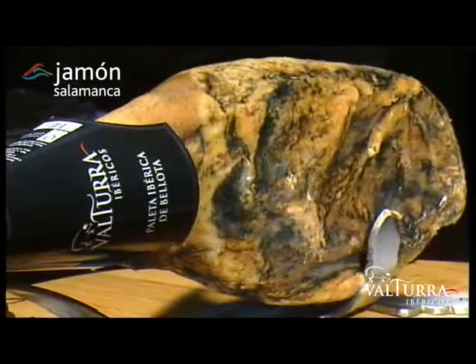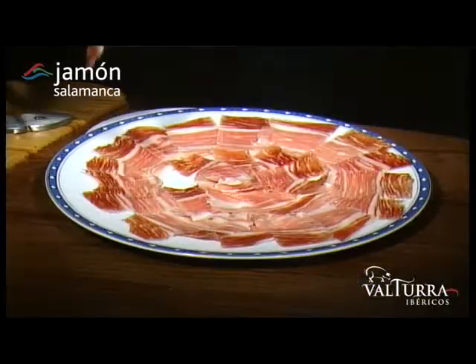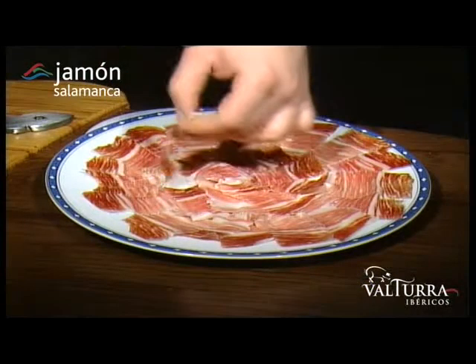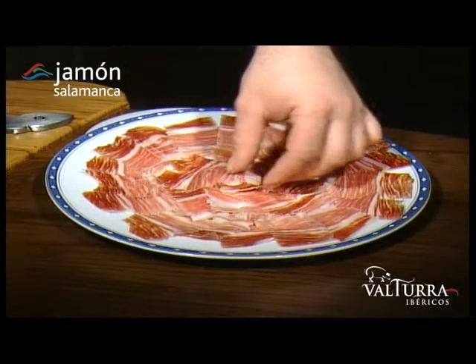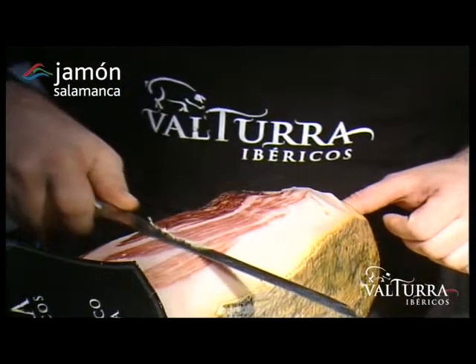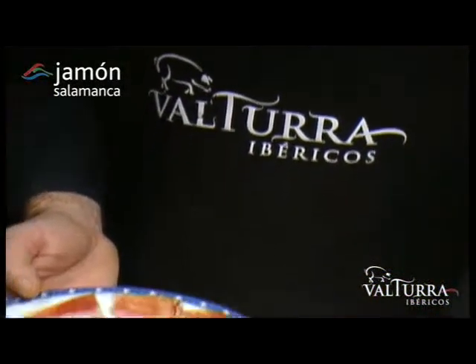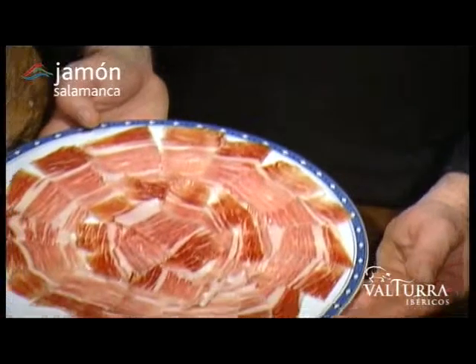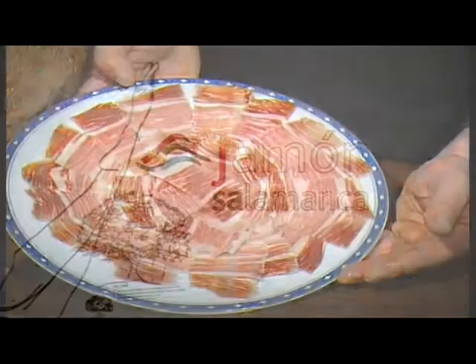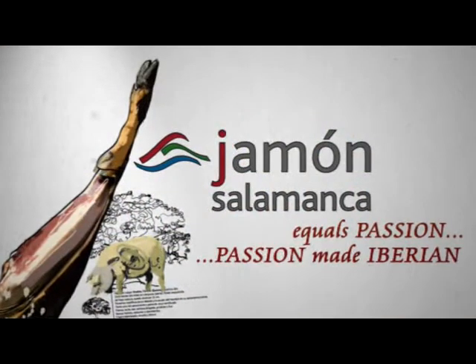Its characteristic flavour and texture make Iberian ham one of the most highly valued gastronomy products. But do not forget that the way you store it and carve it is also fundamental for enjoying this delicacy, and it should be eaten at room temperature of around 21 degrees centigrade. So there you have it — now simply enjoy Valtura products. Jamón Salamanca equals passion. Passion made Iberian.